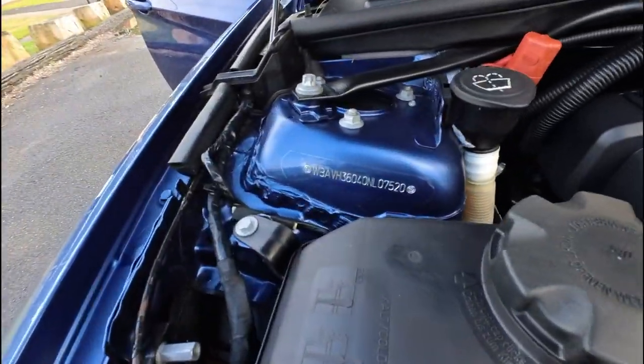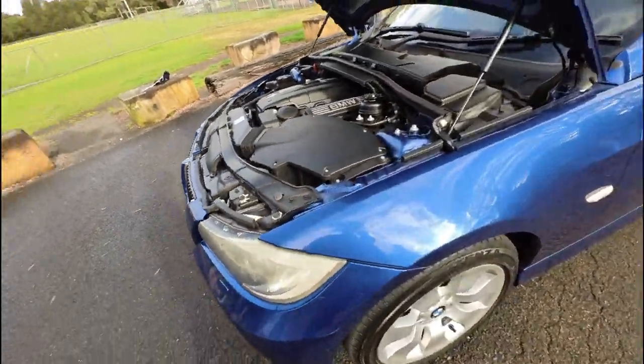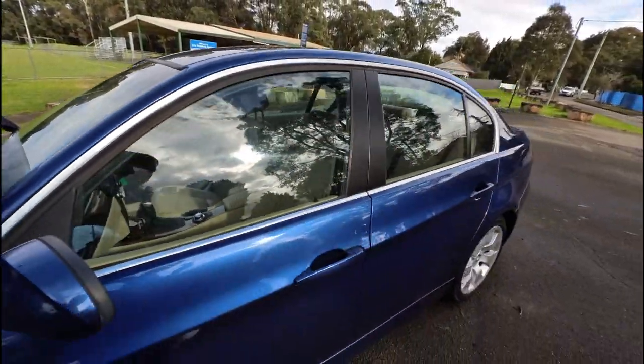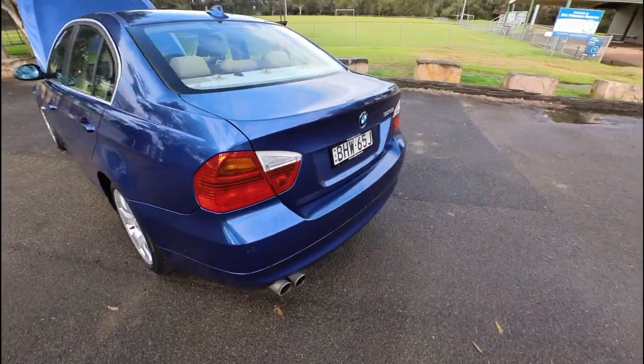It doesn't smell like oil. Drives beautifully. We're about to go for a drive now — I've got a special new camera that I can attach to my hat and we can go for a test drive. So the virtual test drive by Oldtimer Centre is about to occur. Brace yourself, because we're going to go for a bit of a hoon drive.